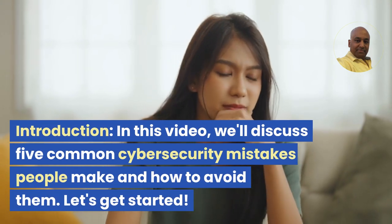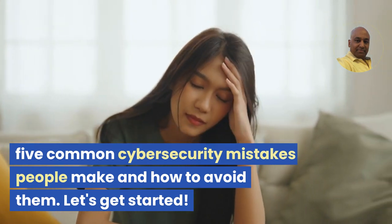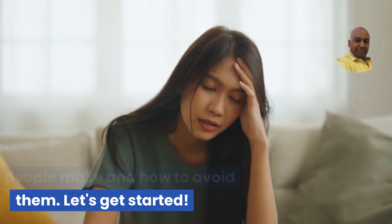Introduction. In this video, we'll discuss 5 common cybersecurity mistakes people make and how to avoid them. Let's get started.